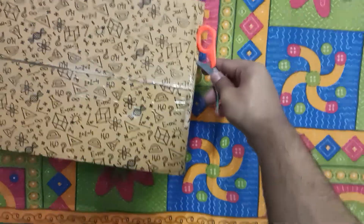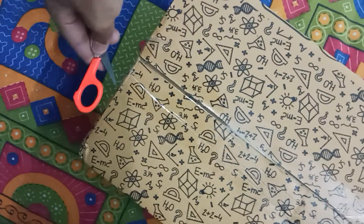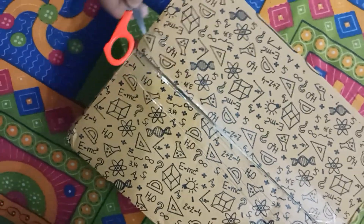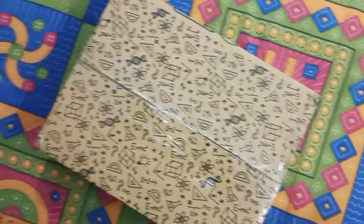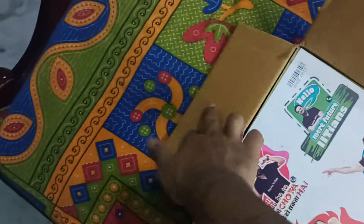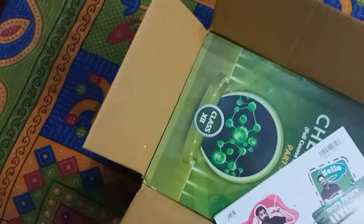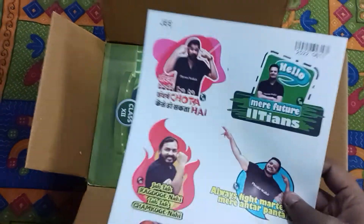Let's just cut through it and see the modules inside. I had also heard about them delivering stickers now — earlier they didn't used to do that. So yeah, on the top we have some stickers.